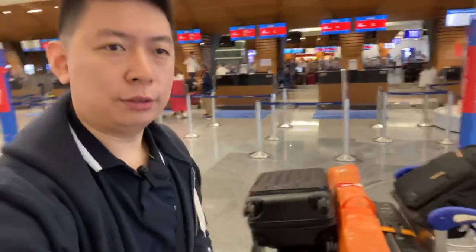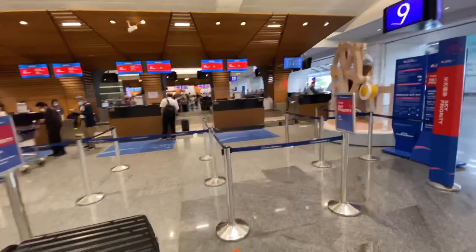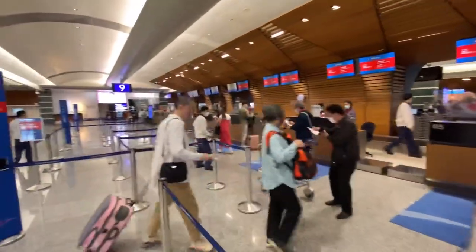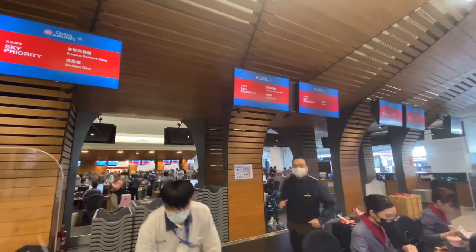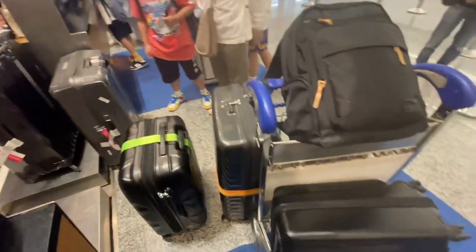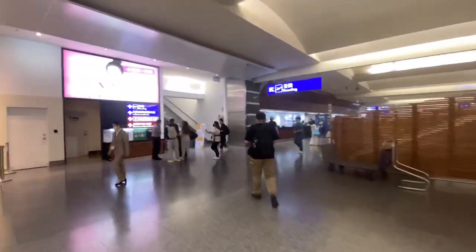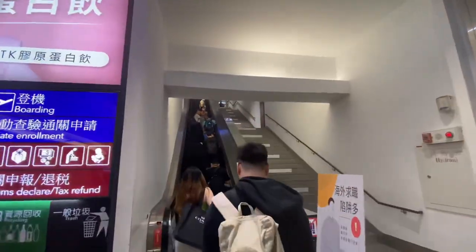Today I'm flying from Taipei to Bangkok through China Airlines. I've got plenty of luggage. China Airlines is one of the Taiwanese home-based airline companies. There's a dedicated business check-in area in place. Once we've checked in our luggage, we need to proceed to the upper floor for passport control and security checks.